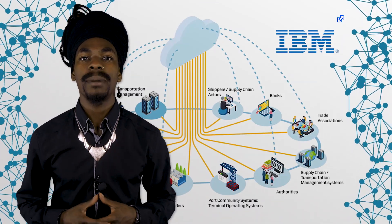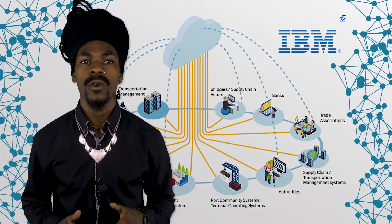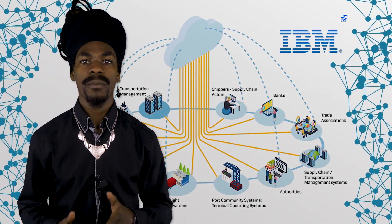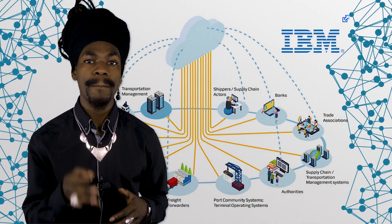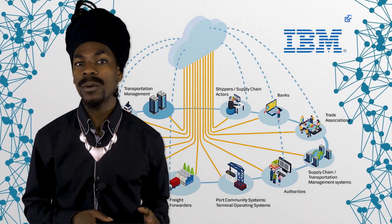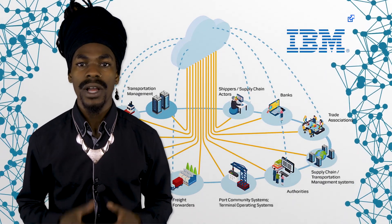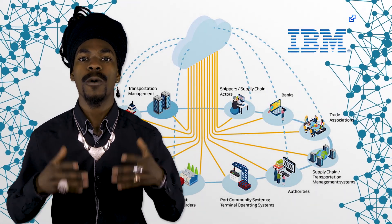IBM and Maersk made use of Hyperledger Fabric to digitally track containers during the shipping process. In their proof-of-concept implementation, digital records have been created on a decentralized platform, which served as a shipping information pipeline, with all actors in the supply chain being able to access relevant information. The aim was to reduce paperwork by enabling end-users to securely submit, validate, and approve documents across organizational boundaries via smart contracts. Such a solution could significantly reduce shipping costs in the future.